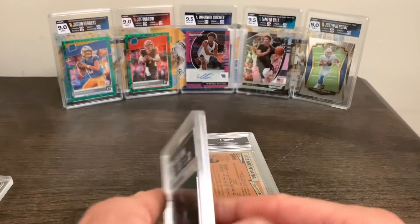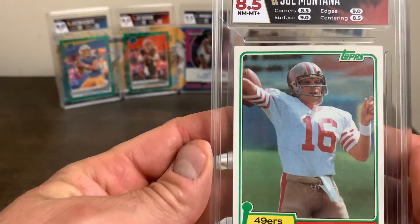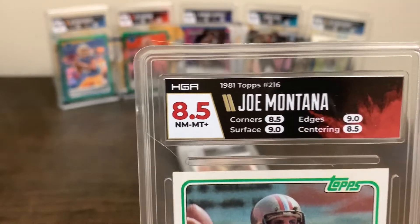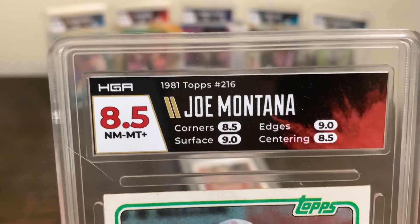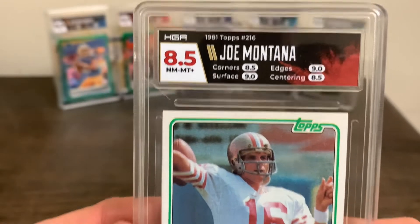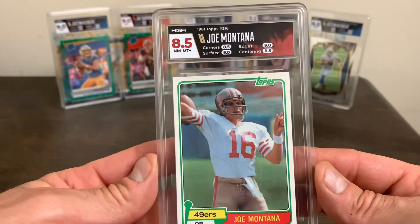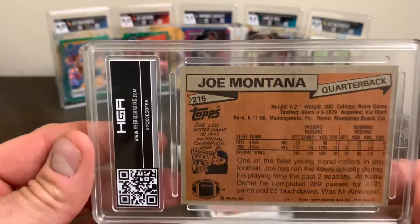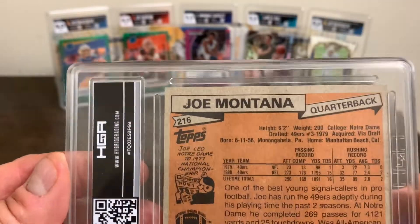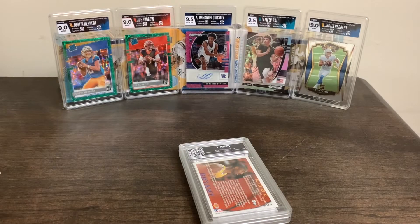Now we're getting into old school — the original GOAT. Thing you'll notice about this: got an eight and a half on centering. I thought this one was centered perfectly. You'll see the subgrades — that was half a point away from this being a nine. So that would have been really nice. My mindset is anything nine and up is good; anything below a nine I balk at. So the eight and a half hurts a little bit. But it was a pretty sweet card. Joey, undefeated in the Super Bowl — one thing Con can't say.